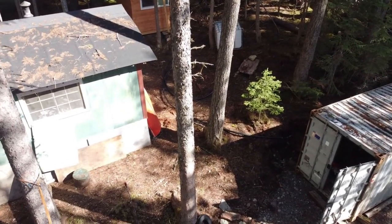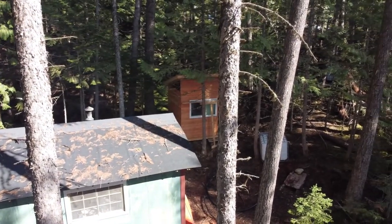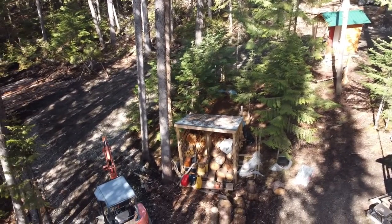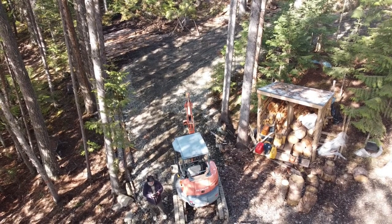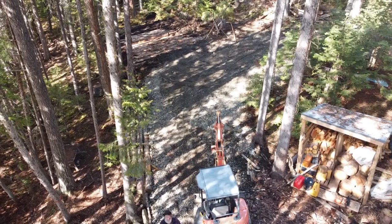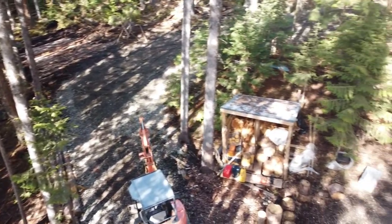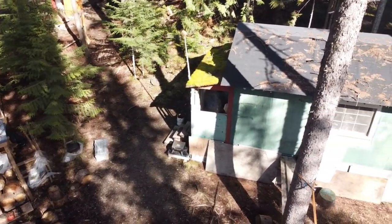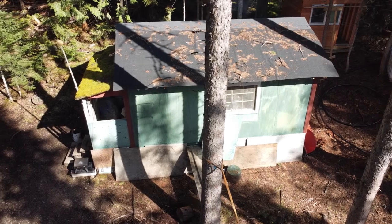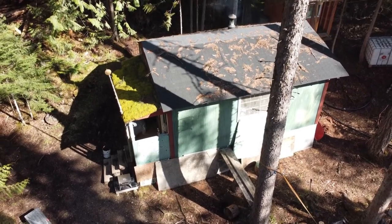The building in the back on the right is the shower house — that was built last year too. We had to put a roof on the cabin — Scott did that. Here comes Benjamin! That's our woodshed. The cabin is somewhere around 60 years old, I think — and no mice, believe it or not.